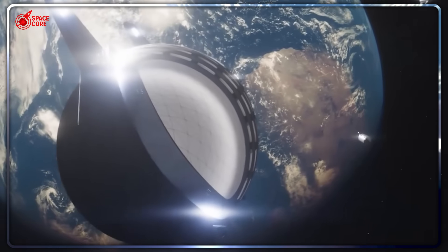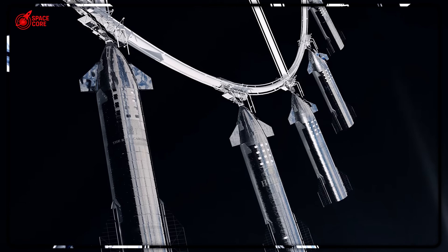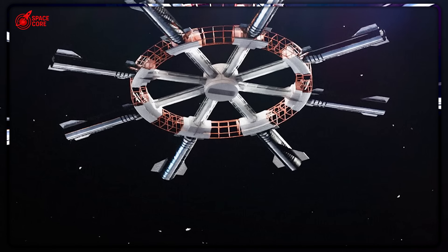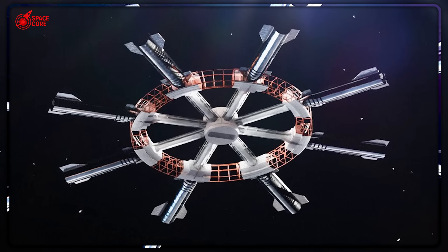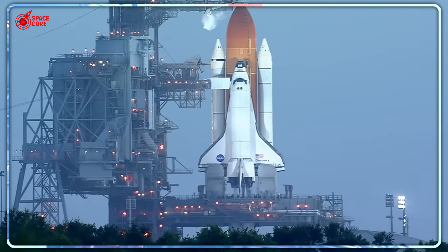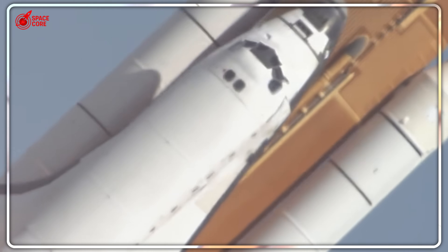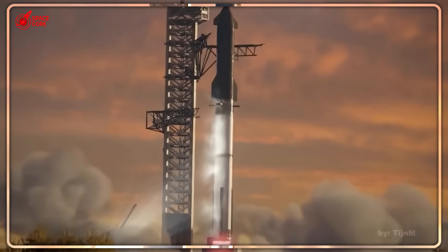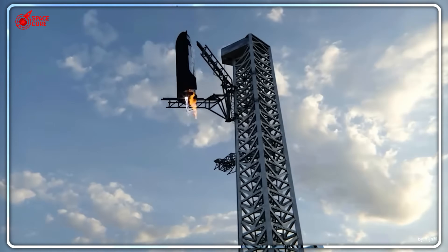SpaceX isn't stopping at the current design. Future versions could stretch to 70 meters long, potentially offering 4,400 cubic meters of space — orbital cities with workshops, greenhouses, recreation areas, maybe even zero-gravity sports courts. And here's the material advantage nobody talks about: the ISS is built from aluminum — lightweight but fragile. Starship uses stainless steel. Steel can take a beating from space debris, radiation, and extreme temperatures. It's easier to repair, more durable long-term, and dirt cheap compared to aerospace aluminum.